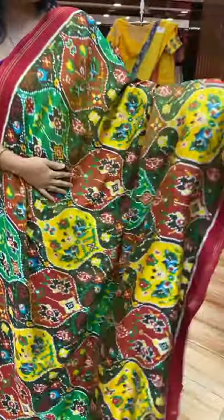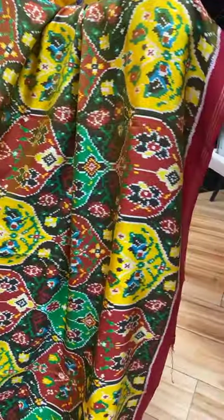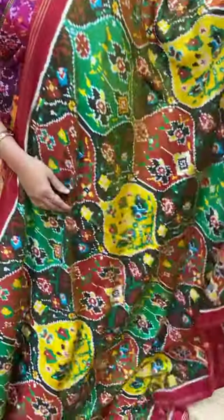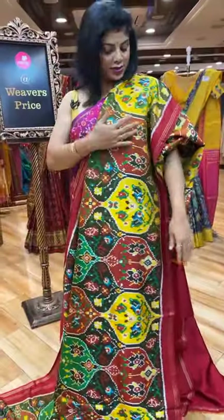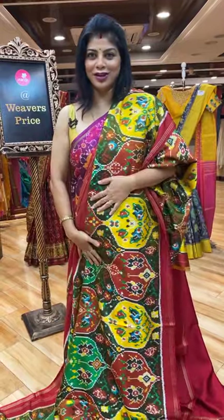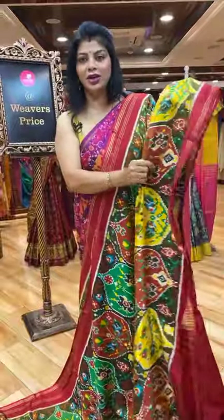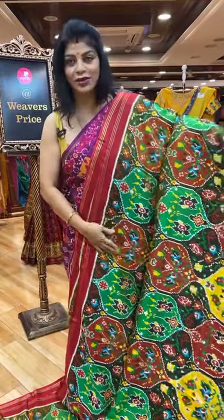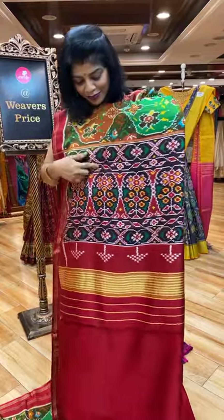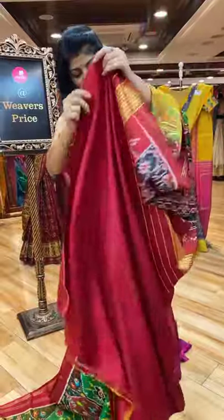Beautiful saree — multi colours. Black, yellow, green, maroon, light green, brown colour. Very soft. Look at the fabric — very flowy. Twill patola is very exclusive and rare. This is the pallu — oval-shaped plant butas in oval-shaped design contrast pallu, and blouse is also contrast. Very shiny fabric — it's a double ikat, it's 29,360. X919 is the saree code.